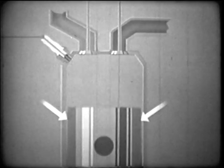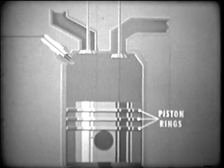Our pistons must be free enough in the cylinder to allow unobstructed movement. Too much free play, however, would allow the expanding gas to slip through, unless we add seals called piston rings. These rings rest in grooves cut in the piston and press against the cylinder wall, effectively preventing power loss.